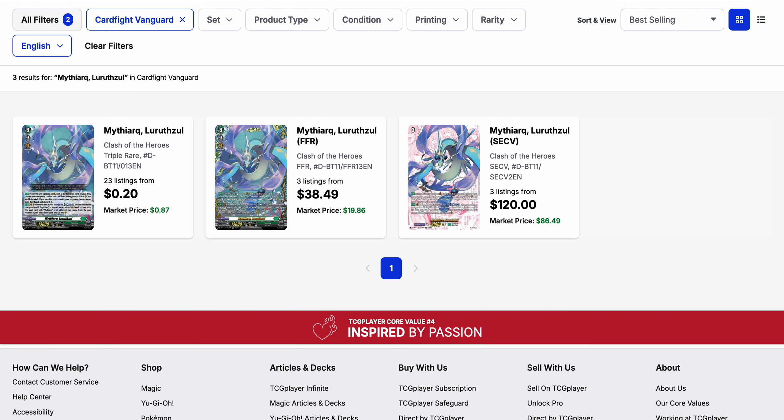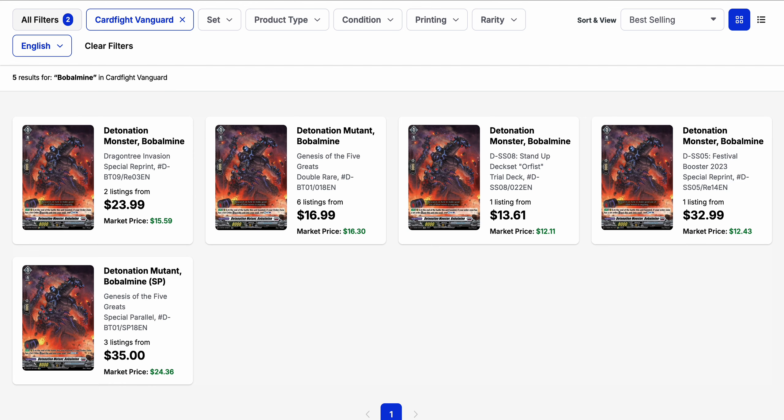Same goes for Mythark Lurzel. Even though Mythark got new support with set 3, it hasn't made any real effect on the triple rare, which is still under $1 for both market price and base listing, with 23 listings. However the FFR is shorter on listings at $38.50 with only three listings, and market price is about $20. The secret rare also has a market price lower than its current listing — market price around $86.50 while the base listing is $120.